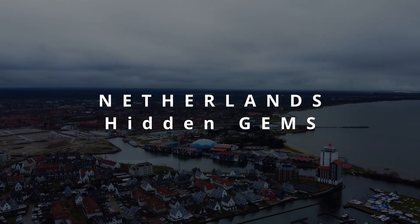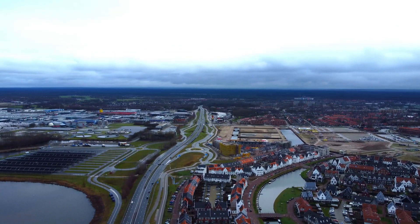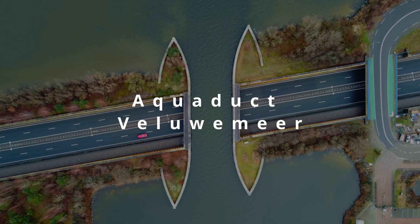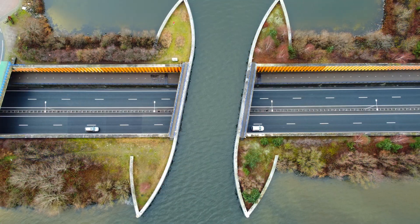Welcome to the first episode of Netherlands Hidden Gems. In this series, we'll be taking you to some of the country's lesser-known destinations that are worth exploring. Our first stop is the Aqueduct Veluwemeer, an engineering marvel that connects the mainland with Flevoland, a man-made island in the IJsselmeer Lake.